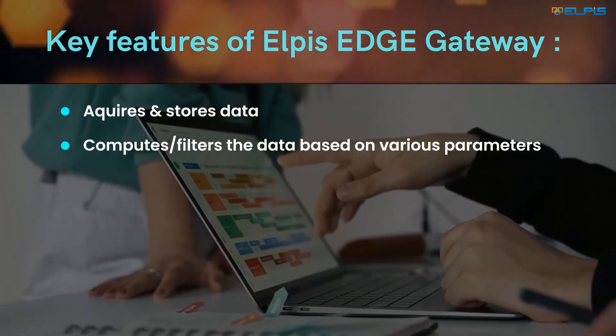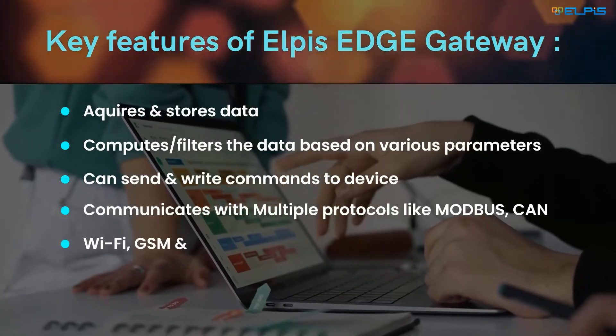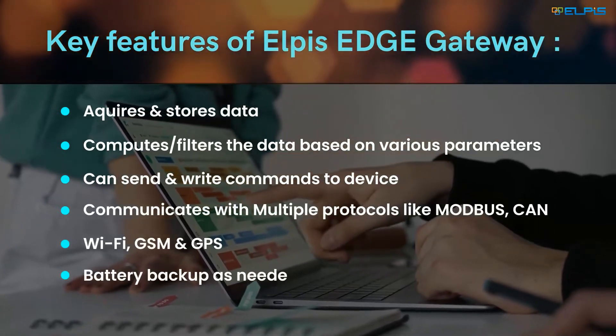Alpus Edge gateway key features are: Acquires, Computes, and Pushes data to the cloud.